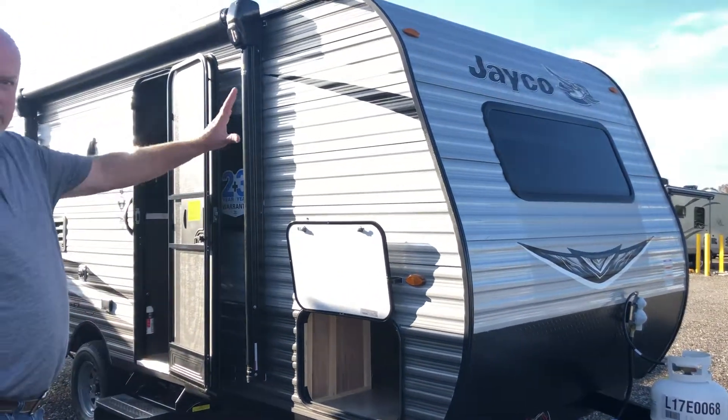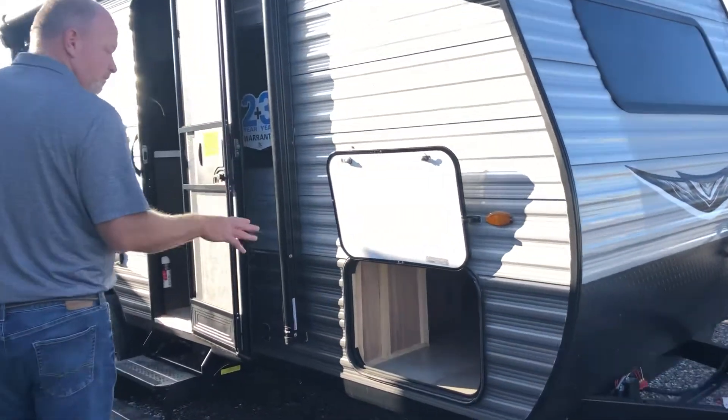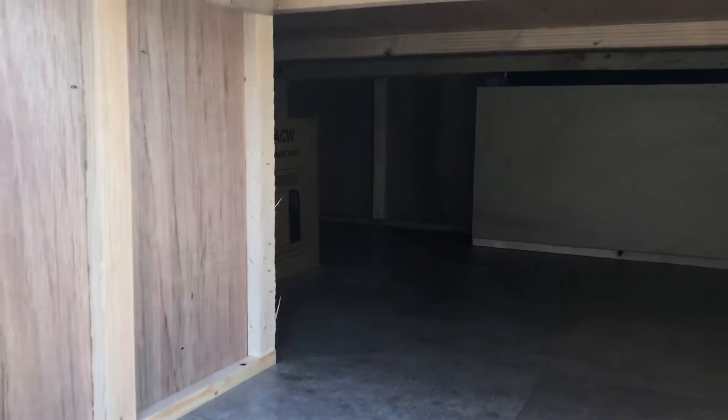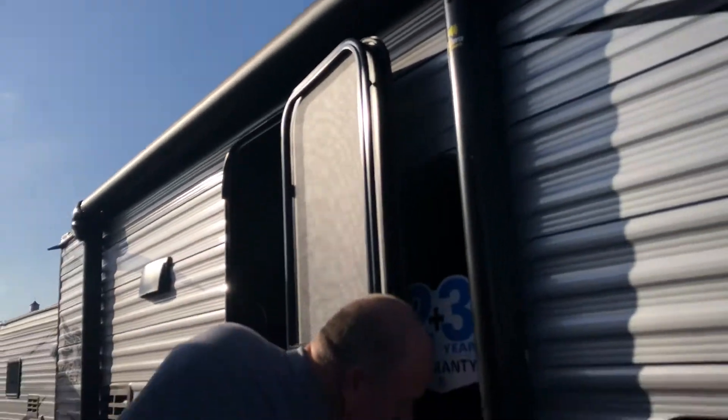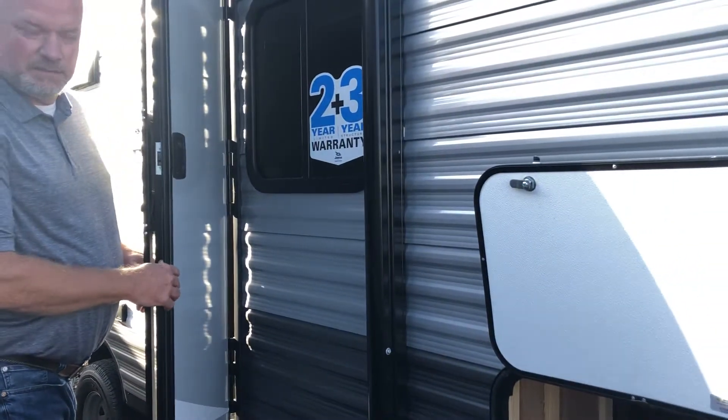For this model year, they've got the new silver color on there. Come on down, we've got storage here, nice big storage, which also goes to — you can have access from inside underneath the bed. We've got electronic awning, and as you see, got a two plus three year warranty. Best in the industry.